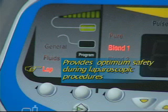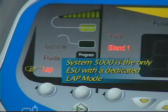The Lap mode is specially designed to provide optimum safety during laparoscopic procedures. The Lap mode limits the amount of open circuit voltage that may be delivered, thereby reducing the potential risks of insulation failure and capacitive coupling. The System 5000 is the only ESU that has a dedicated Lap mode.